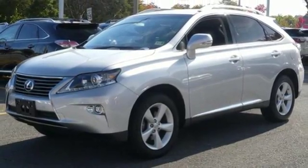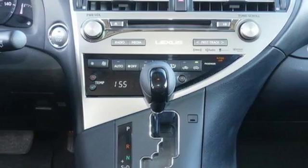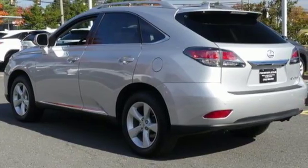Rear parking sensors, integrated navigation system, doors and push button start proximity key, power telescoping steering column, auto dimming rear view mirror, and front heated and ventilated leather bucket seats.